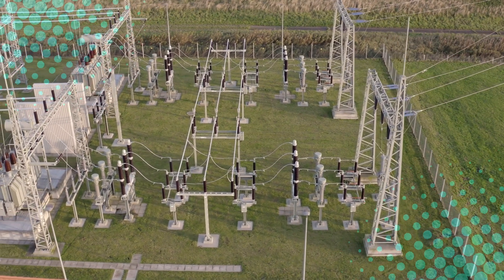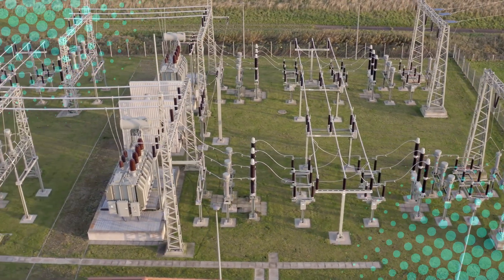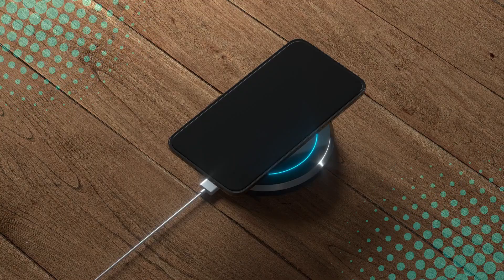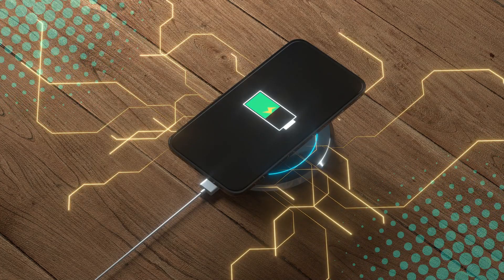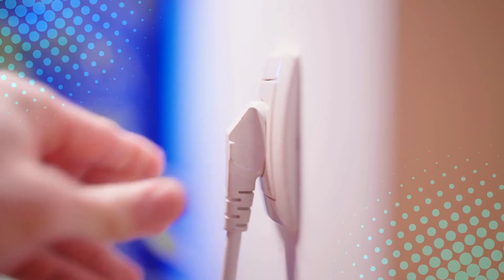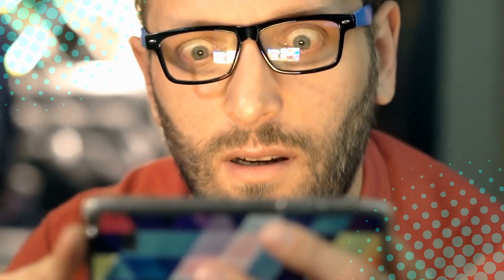So, how does electricity travel through wires? It all comes down to electrons moving from atom to atom, pushed along by voltage. Conductors make this easy, while insulators block the flow. AC electricity is best for long-distance travel, while DC is great for small devices. Power plants generate electricity, transformers adjust the voltage, and wires deliver it to your home, where it patiently waits for you to flip a switch. And just like that, electricity goes from a power plant to your phone — so you can keep watching YouTube videos instead of doing whatever it was you were supposed to be doing.